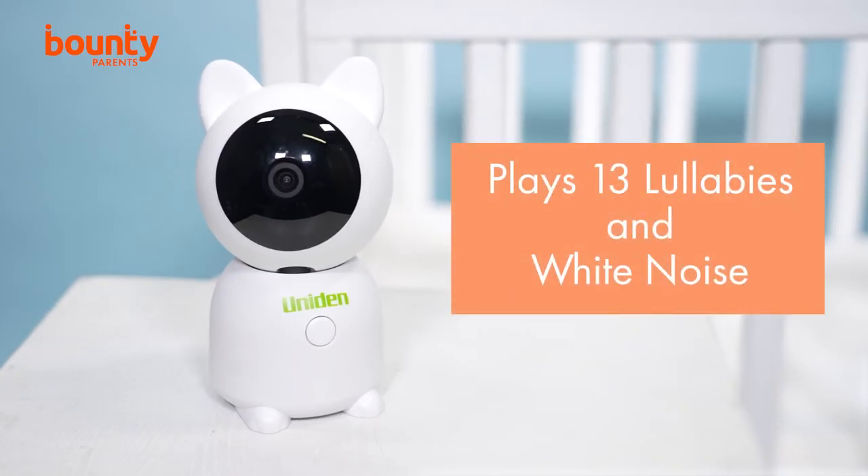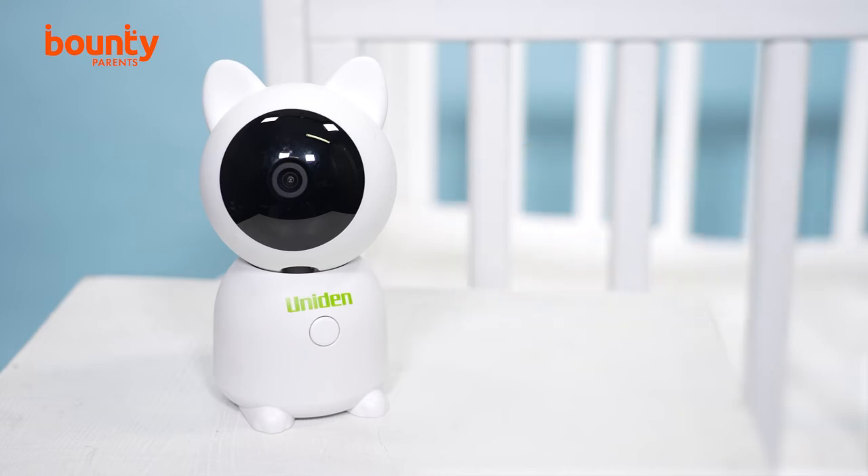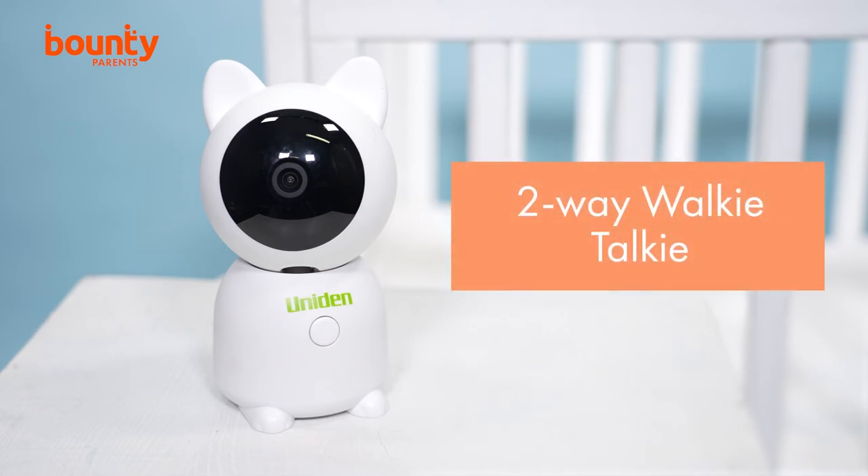A selection of 13 lullabies plus white noise can be set up to respond to the emotion and crying senses so baby can be soothed and calmed without a parent entering the room. Similarly, the two-way walkie talkie function allows you to shush, sing or talk to your little one, as well as letting one parent talk to another.